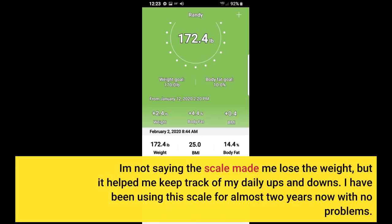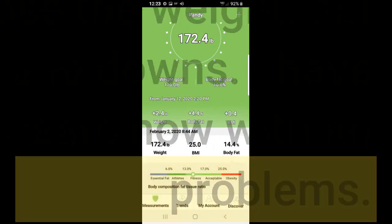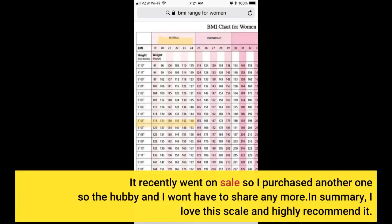I have been using this scale for almost two years now with no problems. It recently went on sale, so I purchased another one so my husband and I won't have to share anymore. In summary, I love this scale and highly recommend it.